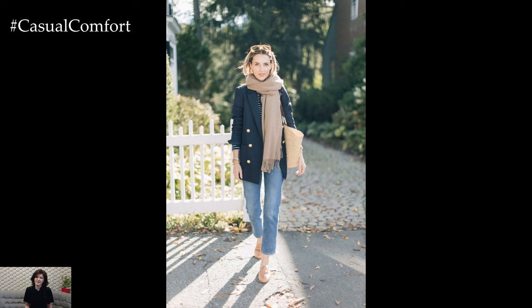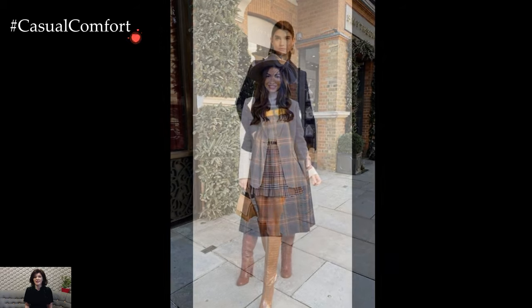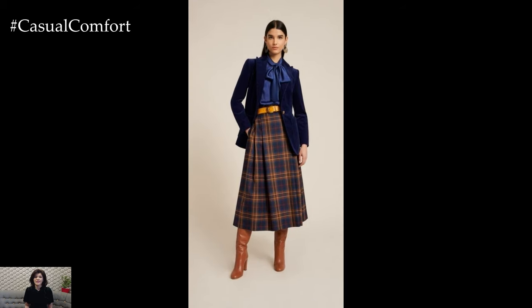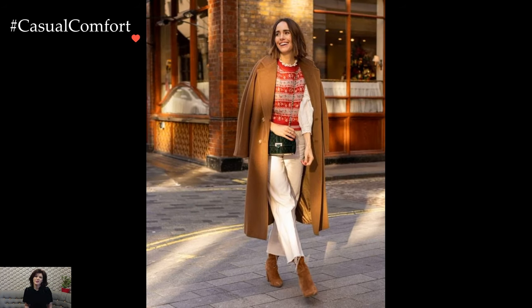Preppy Style, a fashion aesthetic born from the hallowed halls of Ivy League campuses, is a sartorial language that weaves together elements of tradition, sophistication, and a touch of collegiate nostalgia. Rooted in the wardrobe of elite preparatory schools, this style originated from the distinctive dress codes and school uniforms that characterized these academic institutions. At its core, preppy style is a celebration of timeless classics and a nod to a bygone era.